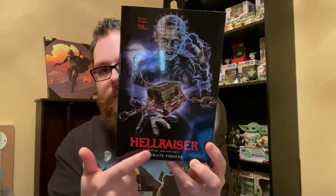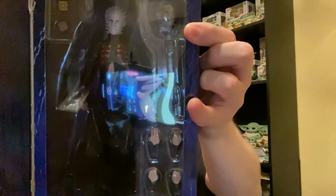Starting with the NECA figures. First up, I found this in the wild — I was surprised to see it. I'd seen it in the past and really wanted to pick it up but never did, and every time I'd go to buy it I couldn't find it. My girlfriend and I walked into Target the other day looking for something else and they had it. That is the NECA Hellraiser Ultimate Pinhead. This figure is awesome — Hellraiser is one of my favorite horror movies and Pinhead is one of my favorite horror characters.